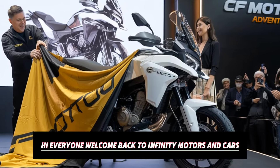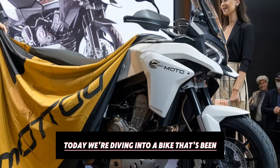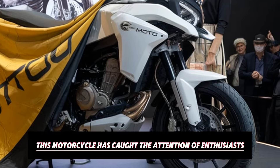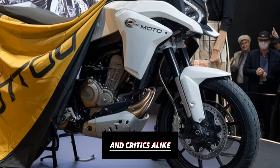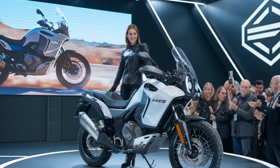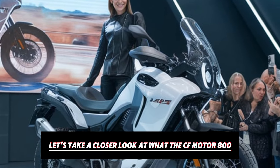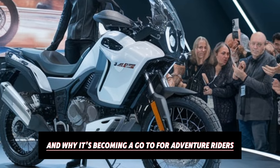Hi everyone! Welcome back to Infinity Motors and Cars. Today we're diving into a bike that's been making waves in the adventure segment: the CFMoto 800 MT. This motorcycle has caught the attention of enthusiasts and critics alike, not only because it's packed with high-performance features, but also because it's making a strong case as an affordable alternative in the adventure touring market. Let's take a closer look at what the CFMoto 800 MT brings to the table and why it's becoming a go-to for adventure riders.